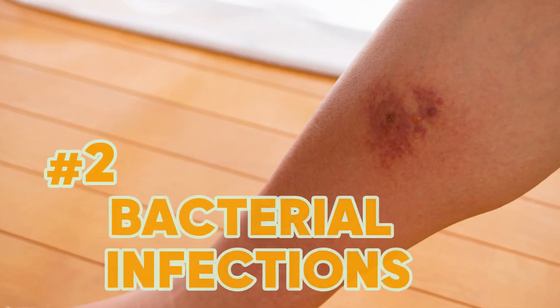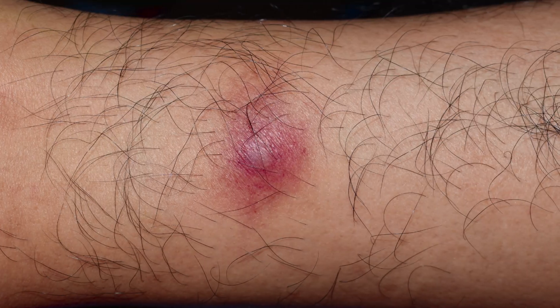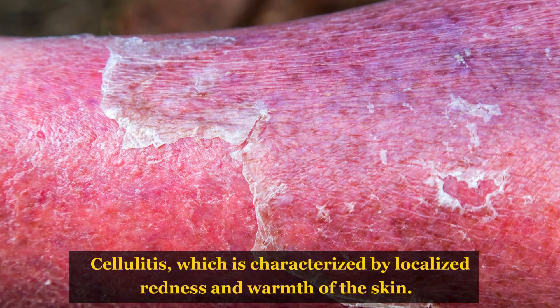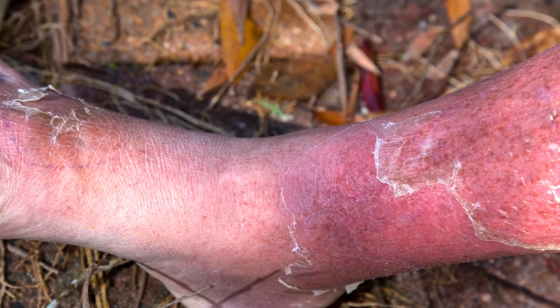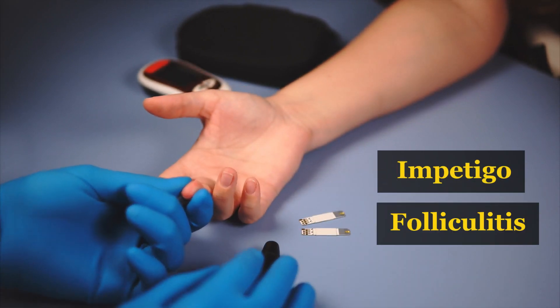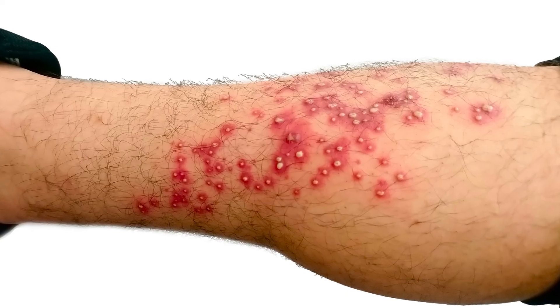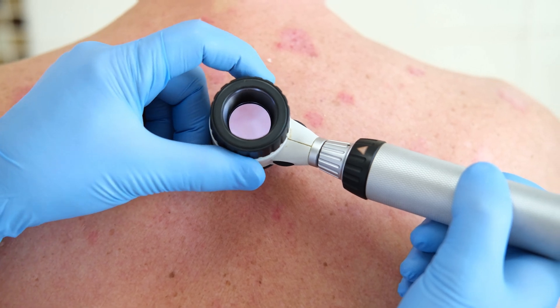Sign number 2: The prevalence of bacterial infections is significantly elevated in individuals with diabetes, making them more susceptible to various skin infections, particularly staphylococcus infections. These can lead to conditions such as cellulitis, characterized by localized redness and warmth of the skin. If left untreated, cellulitis can progress and spread throughout the body, causing systemic symptoms like fever and malaise. Diabetics are also at higher risk for impetigo and folliculitis. Frequent occurrences of these infections should prompt careful evaluation for underlying diabetes, and individuals experiencing recurrent bacterial infections should undergo a thorough medical assessment.